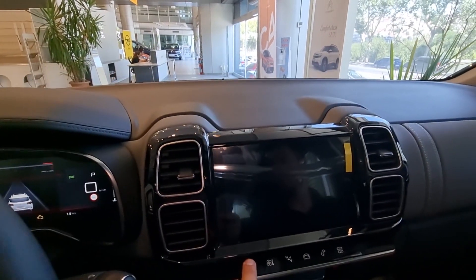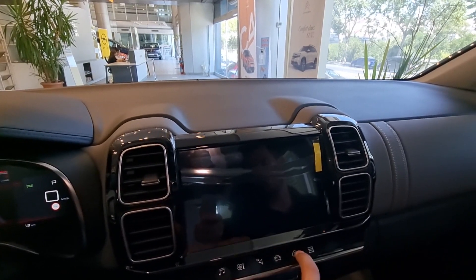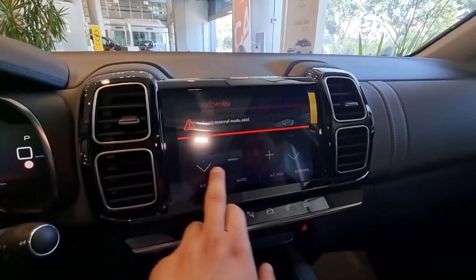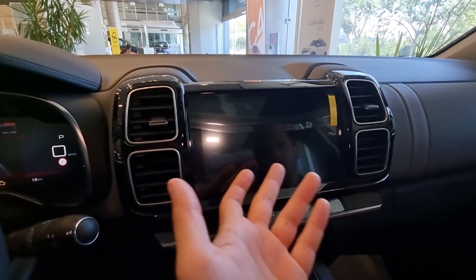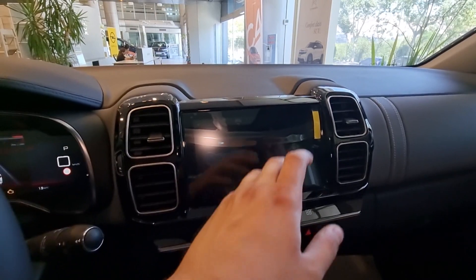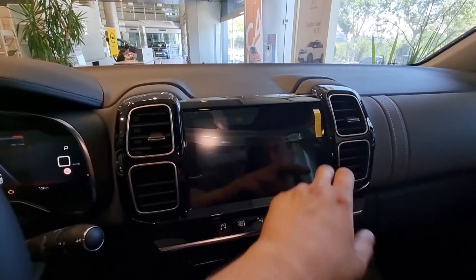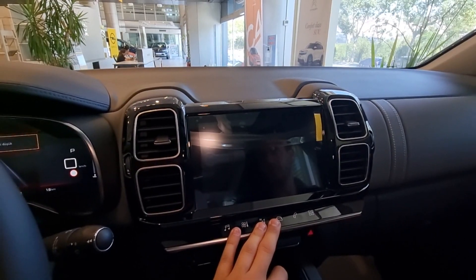Now let's move to the multimedia section. Let me show you the multimedia infotainment screen. We can do all the climate changes in this way. If needed, it can be closed. We can make all the adjustments here.